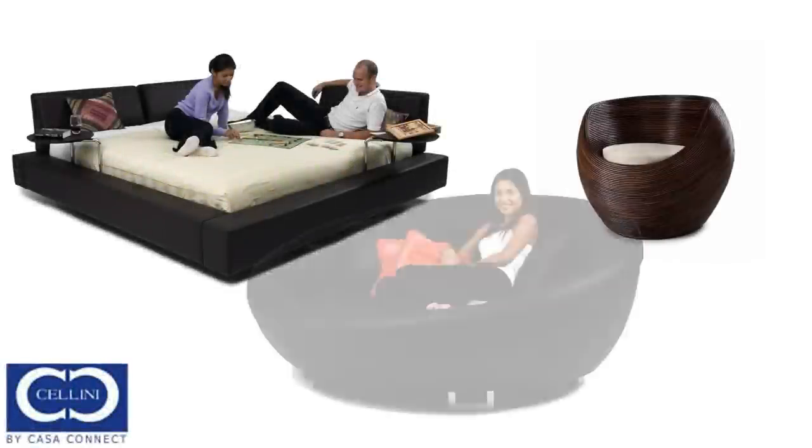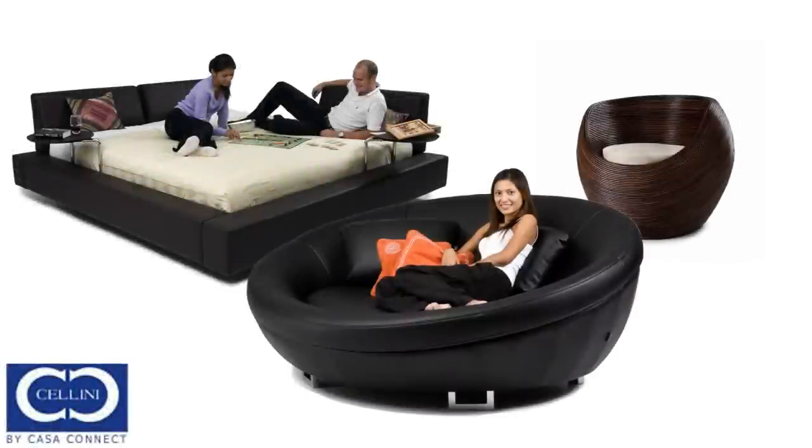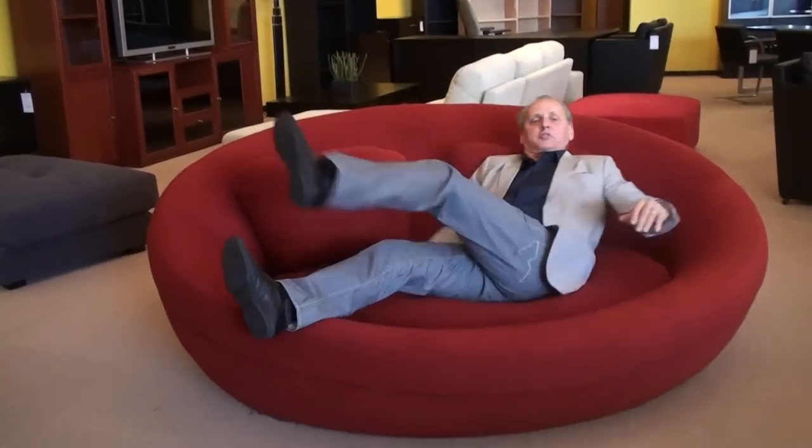An unusual creative design from Cellini. Very nice and very comfortable, only at Danish Inspirations.